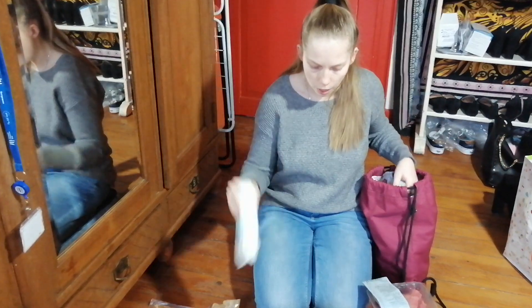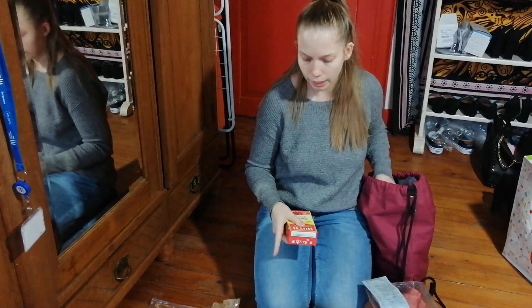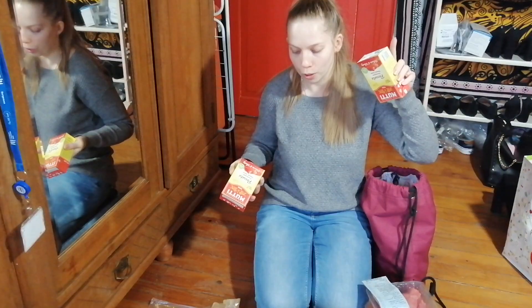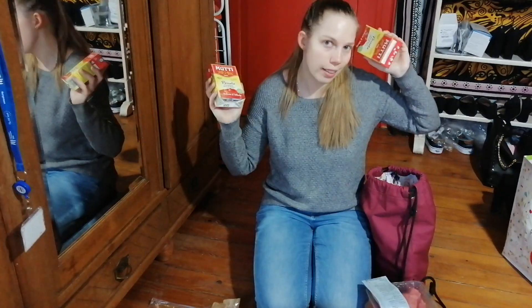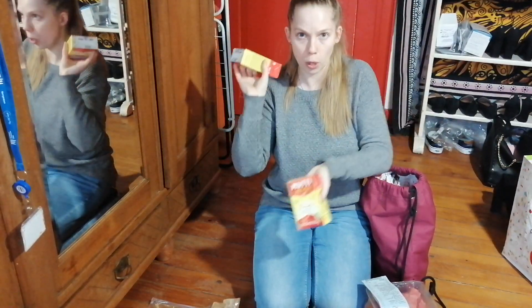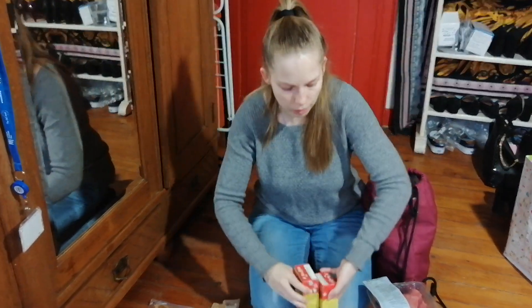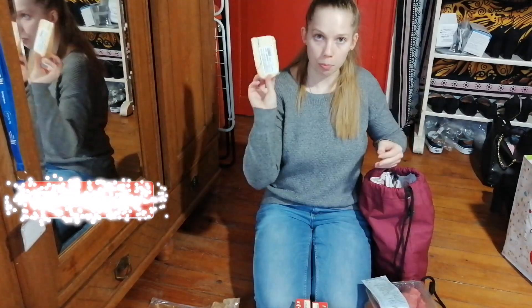I also bought water wipes, which are very useful — especially if you live in Luxembourg and want something like a water-based cleansing product. I used them to wash my face for three weeks in India without breaking out, so they're not bad. Then I got two passatas from Mutti — a nice Italian brand — which were on offer at €1.35 for 500 grams. Still expensive compared to Italy, but not bad for Luxembourg.